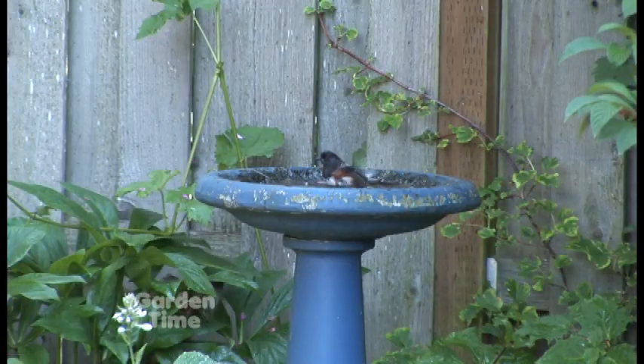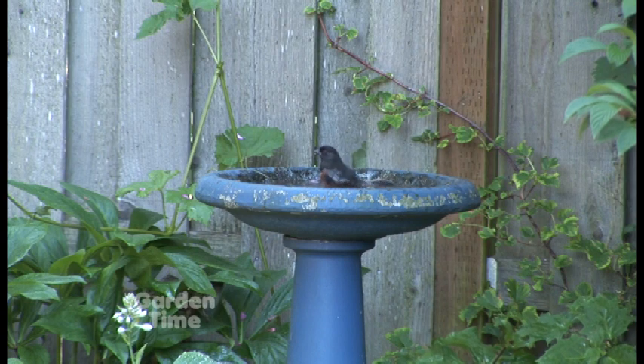The important thing is that you're thinking about water, because water really rounds out and completes the backyard bird habitat. Every bird needs water — not every bird eats seeds or berries or suet, but every bird needs water to bathe, to preen, and to drink. Providing water will bring in birds that you haven't necessarily seen in your backyard before.